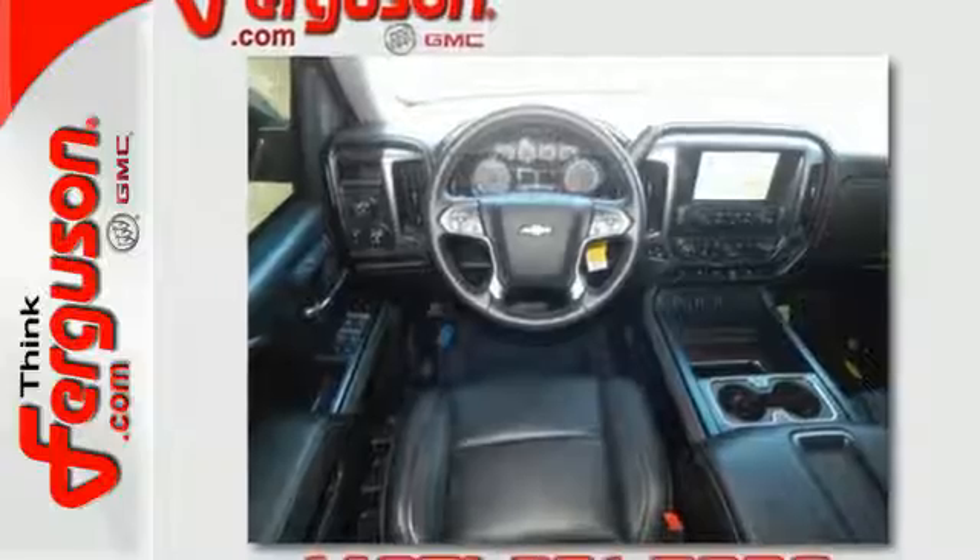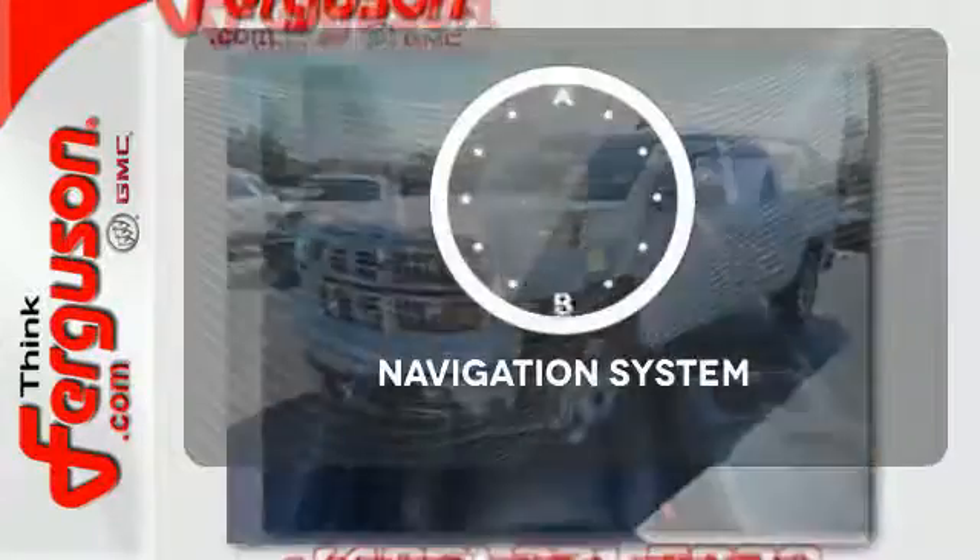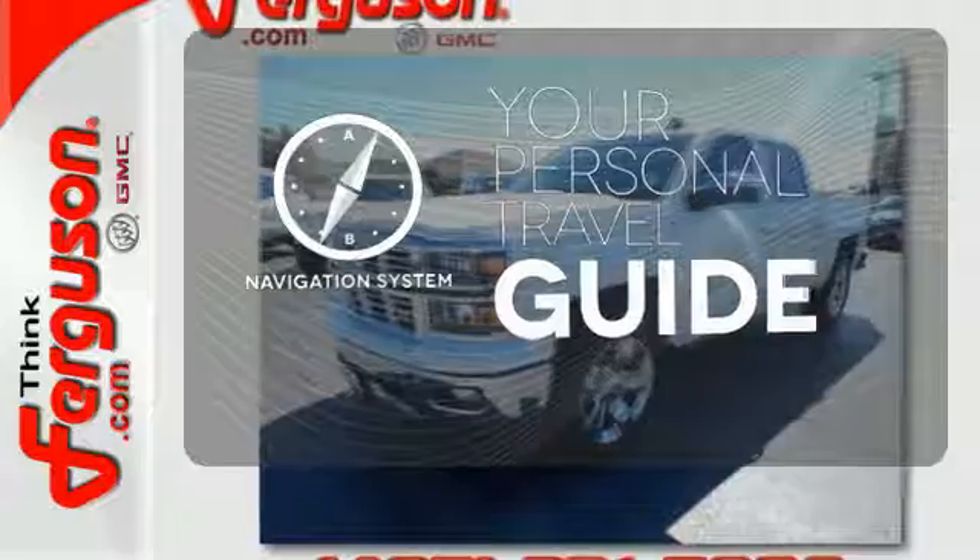Inside you'll find a quiet, comfortable, and secure cabin. It comes with a navigation system to easily guide you to your destination.